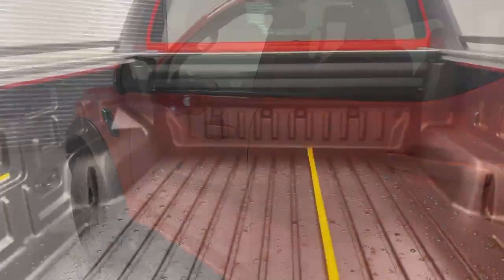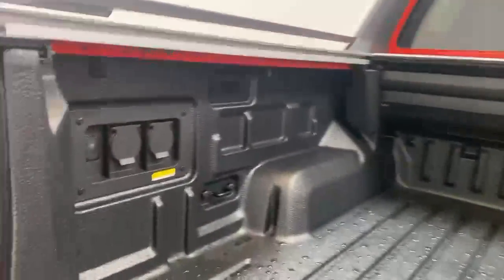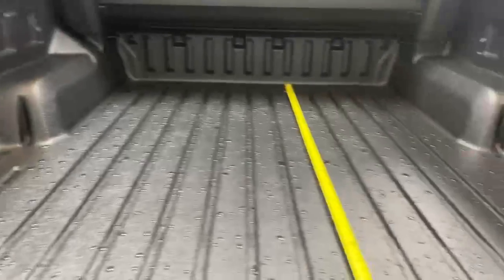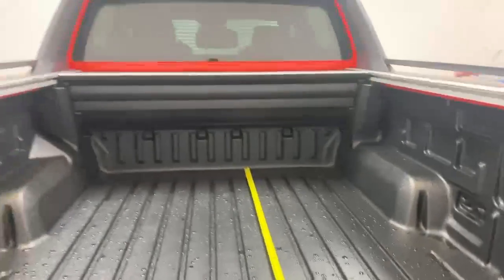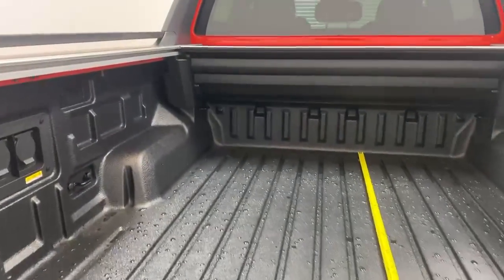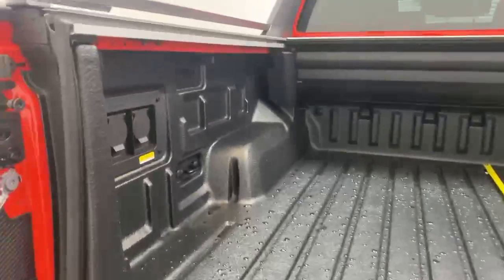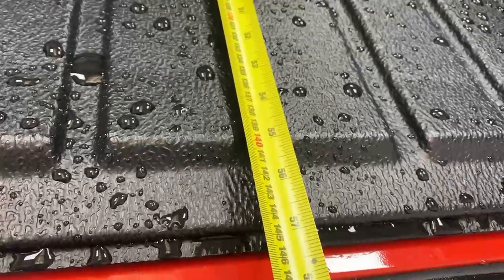Over to the bed, you can notice you have two mains plugs on the left side. The full bed is covered in rubberized anti-slip plastic and you also have LED lighting which will light up once you open it. Size-wise, you have 128 centimeters between the two wheel arches, 50 centimeters of height from the lowest point to the rail, and 142 centimeters of fully usable bed.